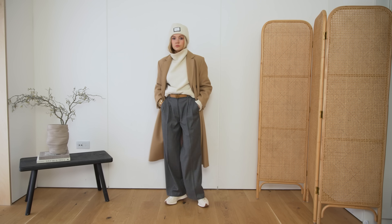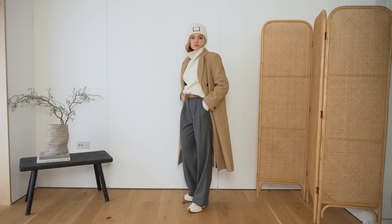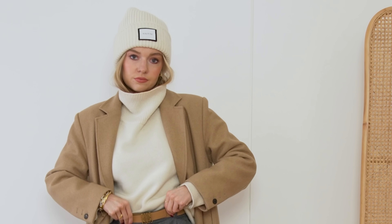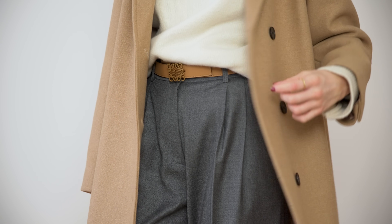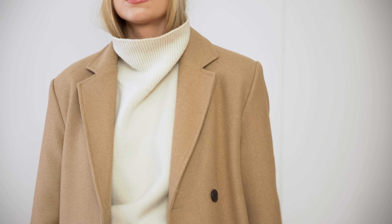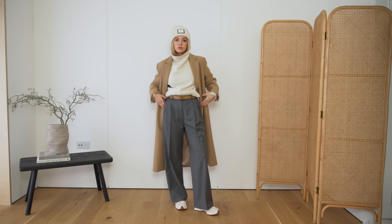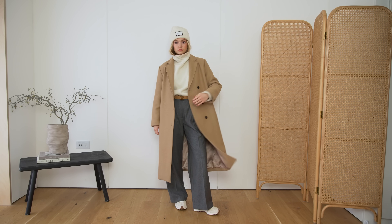It still feels very cohesive, but you get a bit of contrast and dimension. So for example, I've gone for this cream sweater with a camel coat and then a kind of camelly belt to tie that in, some grey trousers, and then trainers to tie in with the lighter cream knit and hat. I always think grey, cream and camel look so good together.